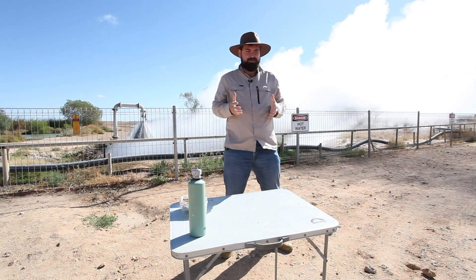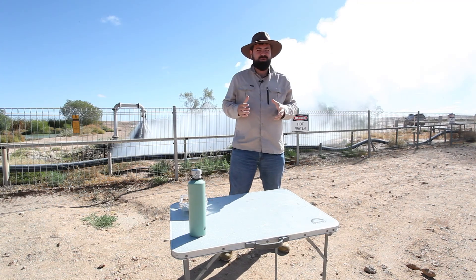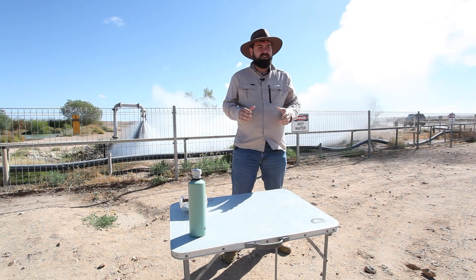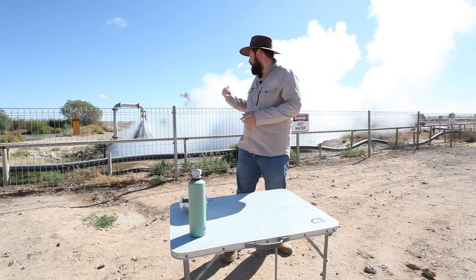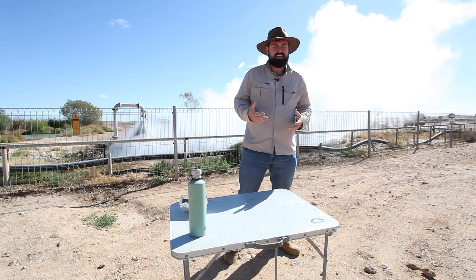We are in Birdsville, about 1600 kilometers west of Brisbane. We are about as far west as you can go in this part of Queensland before you hit the Simpson Desert. While we're here, I thought it would be a great place to talk about what's happening behind me — something that we call the Great Artesian Basin.